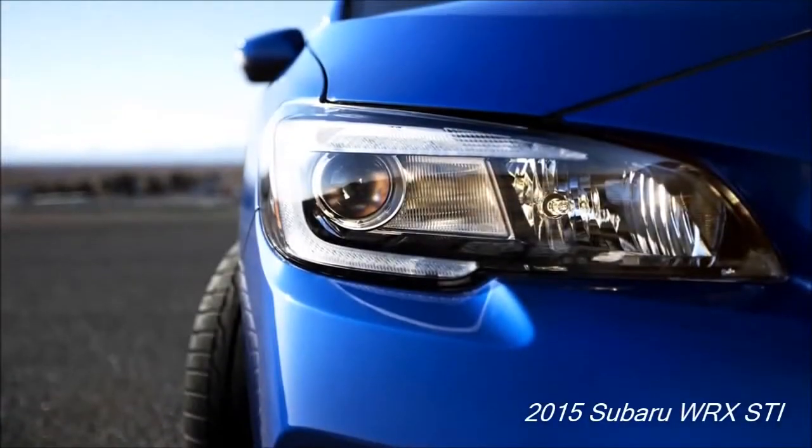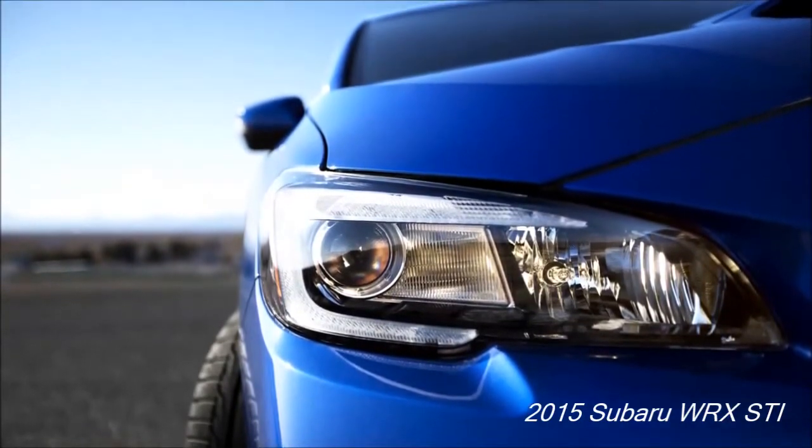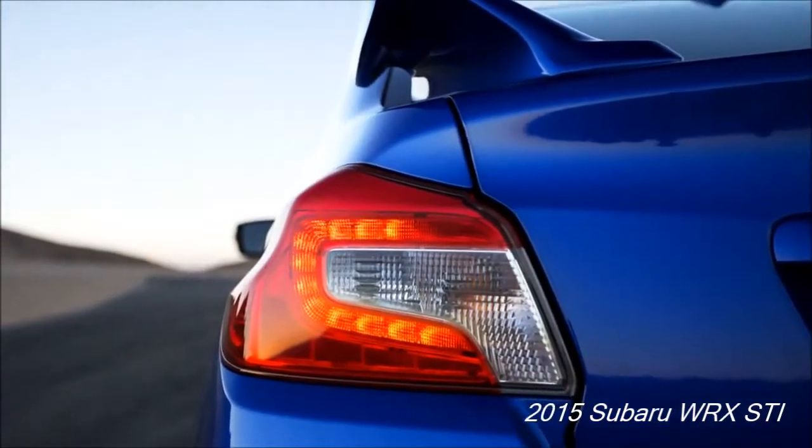Positive reviews have been given to the key features that include the improved style of the bumpers, fenders, headlights, and the taillights.